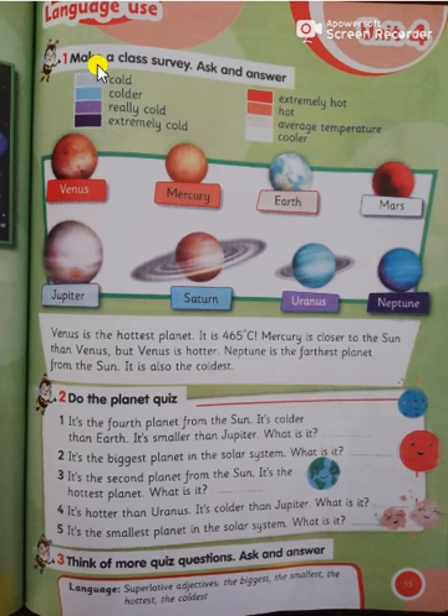Exercise number one: make a class survey, ask and answer. Let's read it together. Cold, colder, really cold, extremely cold, extremely hot, hot, average temperature, cooler. Venus is the hottest planet — it is 465 degrees Celsius. Mercury is closer to the sun than Venus, but Venus is hotter. Neptune is the farthest planet from the sun; it is also the coldest.